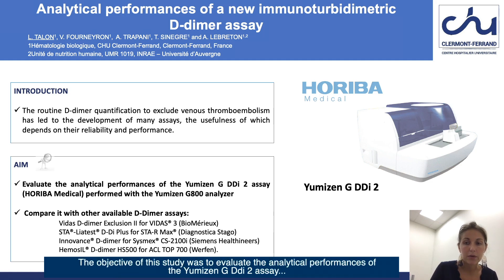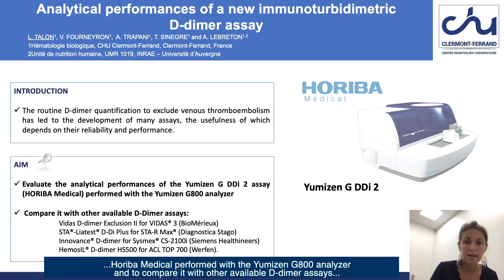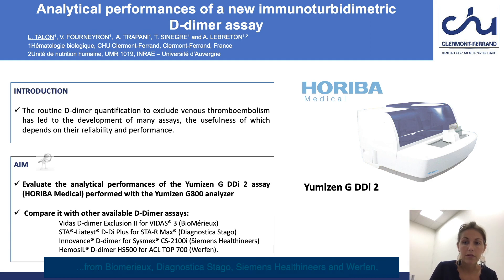The objective of this study was to evaluate the analytical performances of the Umizen-G DDI-2 assay from IBA Medical, performed with the Umizen-G 800 analyzer, and to compare it with other available D-dimer assays from Biomeryo, Diagnostika Stago, Siemens Healthineers, and Werfen.